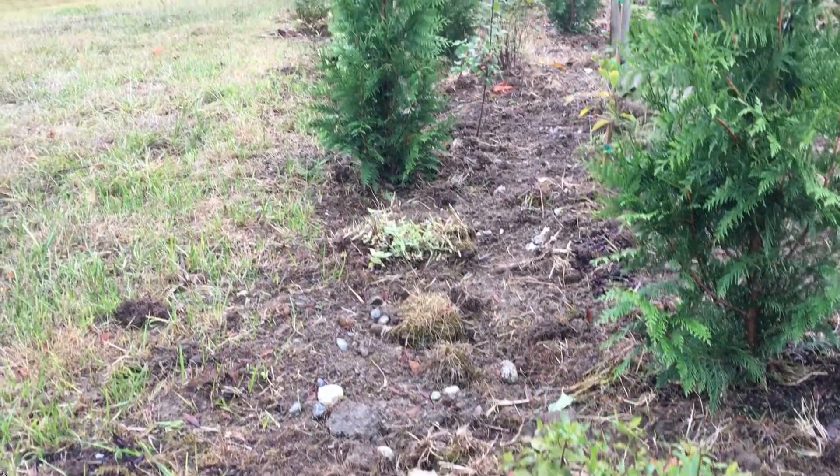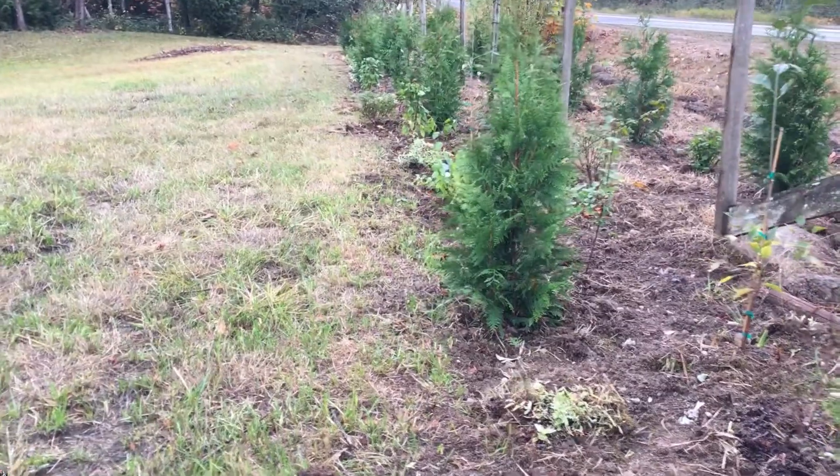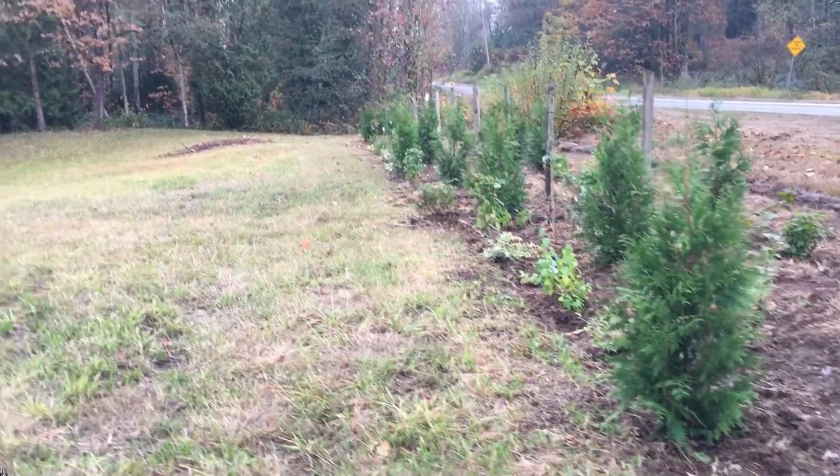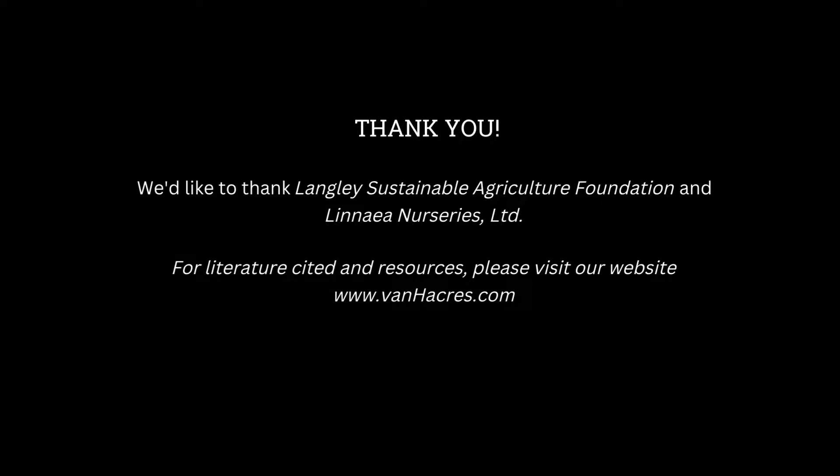That concludes our presentation. Thank you for joining our exploration of hedgerows. We'd like to thank the Langley Sustainable Agriculture Foundation as well as Linnea Nurseries Limited. If you'd like any of the information from this video, we'll be adding it to our website at vanhacres.com.